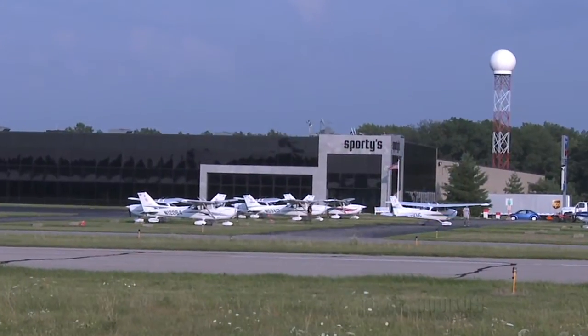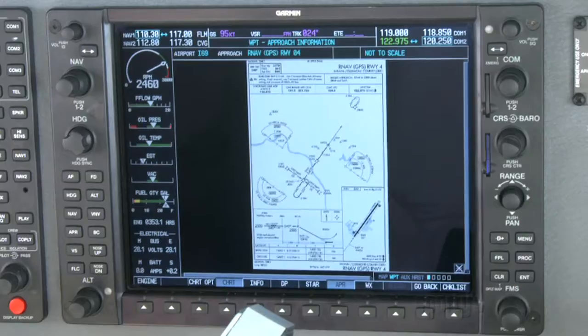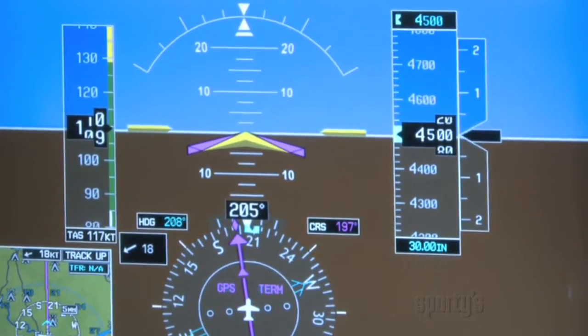Here at Sporty's Academy, you can learn everything you need to know about the G1000 to fly it under VFR or IFR. You'll see how quickly superior avionics can provide you with the information you need for a successful flight.